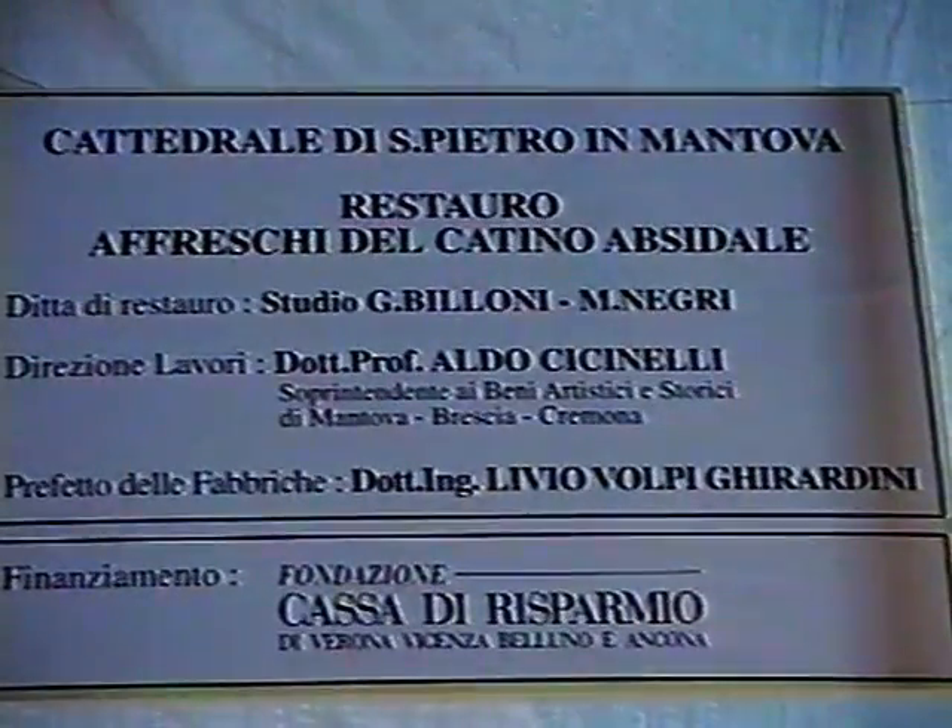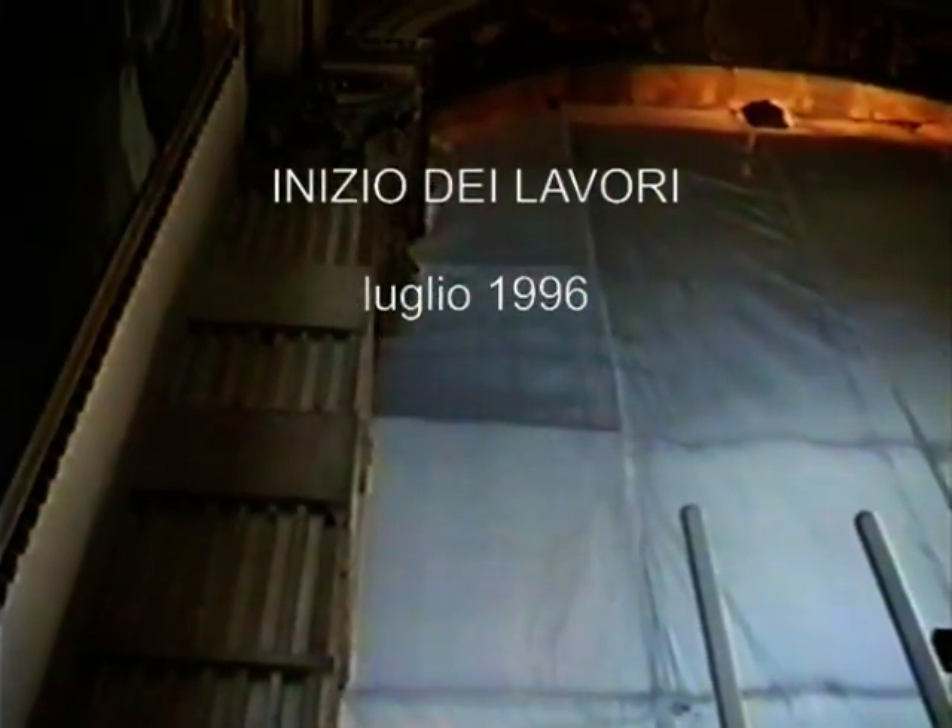Per otto mesi, nell'abside del Duomo, si è accampato un enorme ponteggio. In breve, si poteva scendere direttamente tra gli angeli del Paradiso.